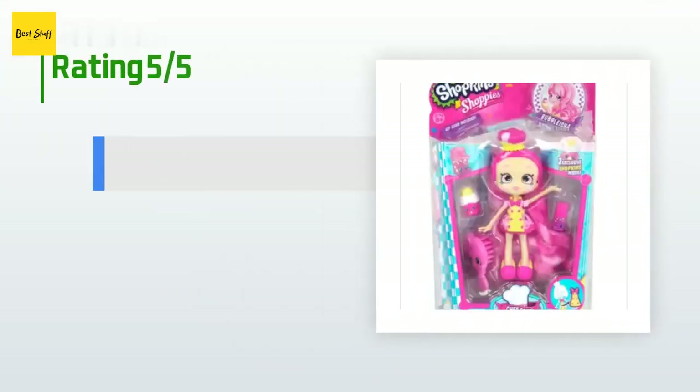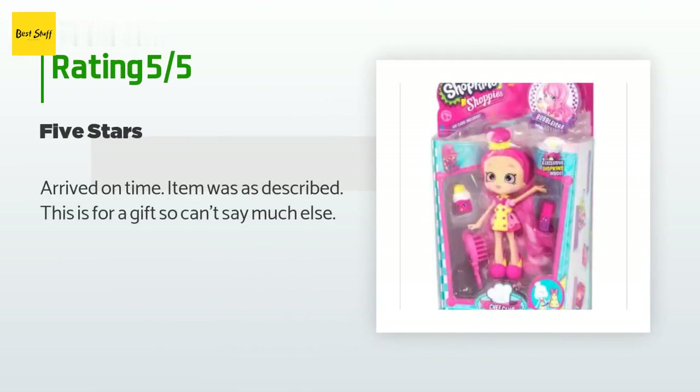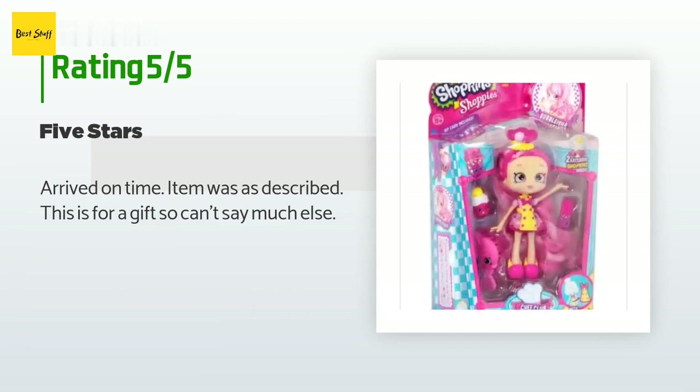This product has an average of 4.5 stars from more than 84 customer reviews. A customer said: "Arrived on time, item was as described. This is for a gift so I can't say much else."